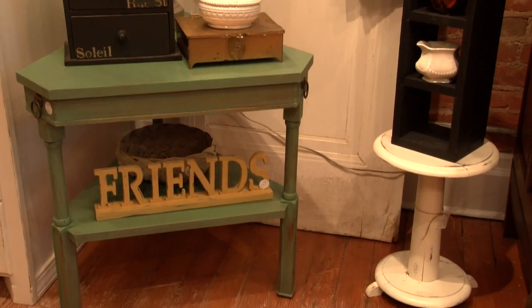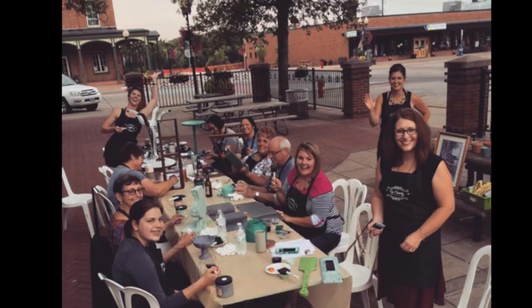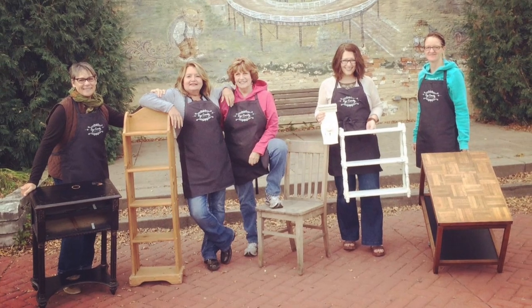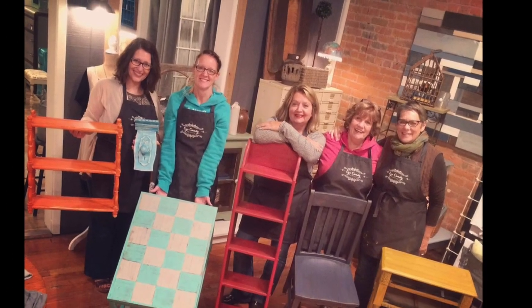Since iCandy refinishes furniture and sells paint, they also want to teach customers how to do it themselves. They teach classes, including a 101 class that can accommodate anywhere from two to twenty-two people. It's great for bachelorette parties, birthday parties, and family get-togethers.